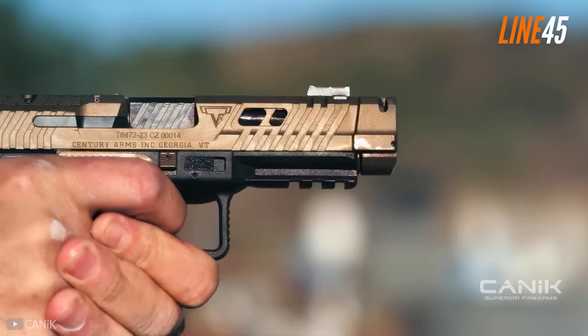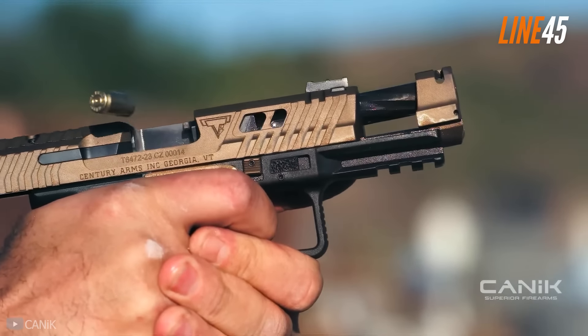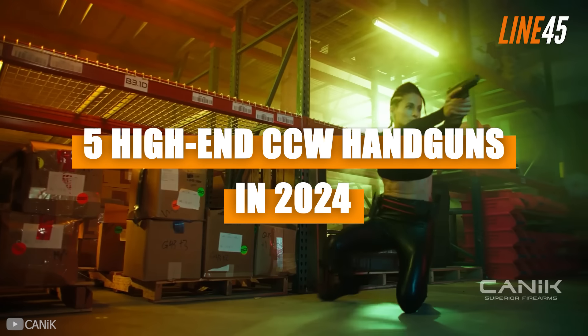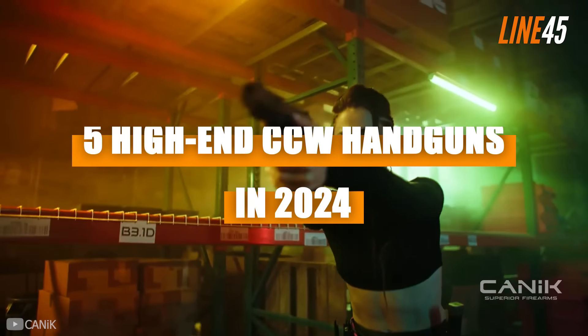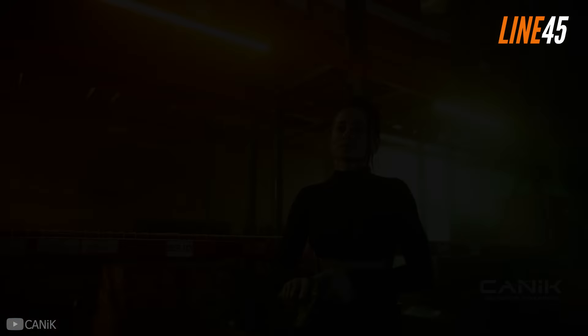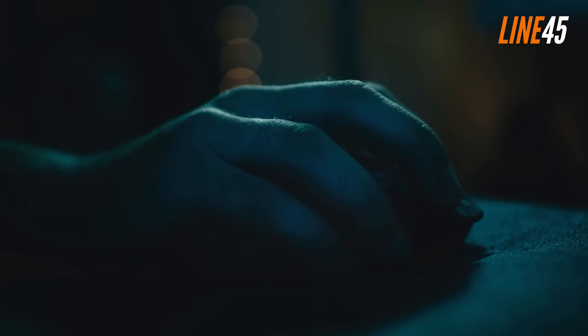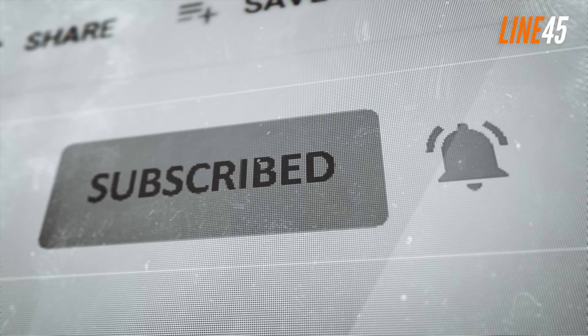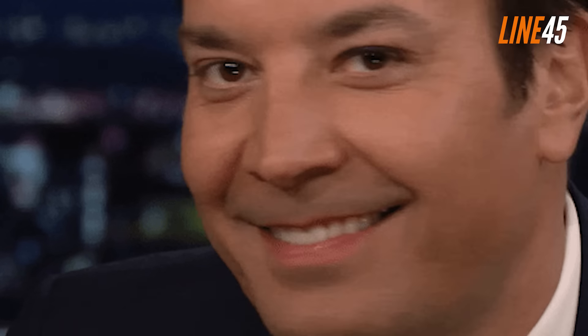What's up, everyone? This is your boy Ted from Line 45. In this episode, we will be taking a look at some of the latest and most innovative concealed carry handguns in 2024, some of which you can consider the next level. Before we get underway, please remember to hit the like and subscribe buttons. I know it is a chore, but these simple clicks help my channel immensely. Now, let's return to the video.